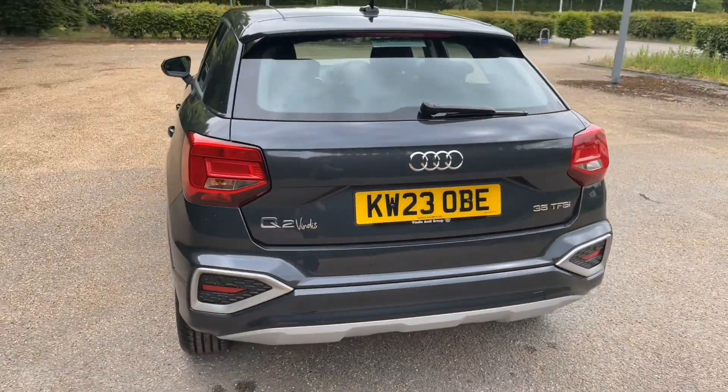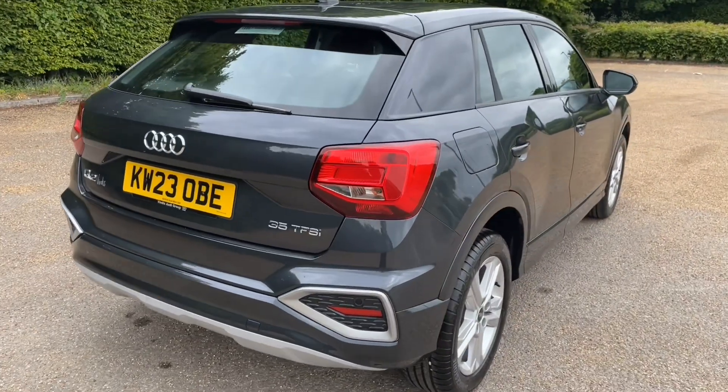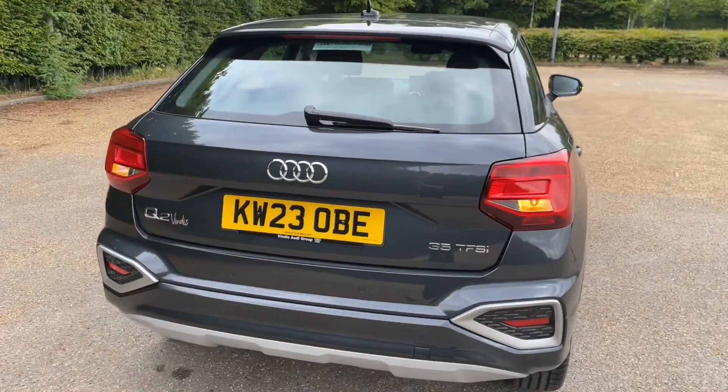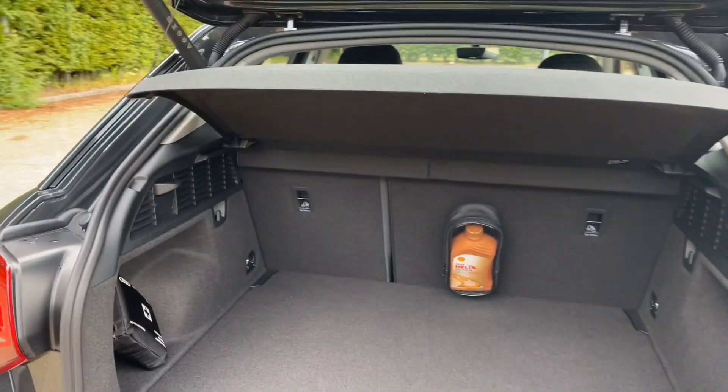The Q2 is the perfect car for anyone looking to step into the SUV market, or maybe you're looking to start a family. There's plenty of room in the rear boot for all your needs, which is accessed through the power-operated tailgate at the click of a button, meaning easy access when your hands are full.